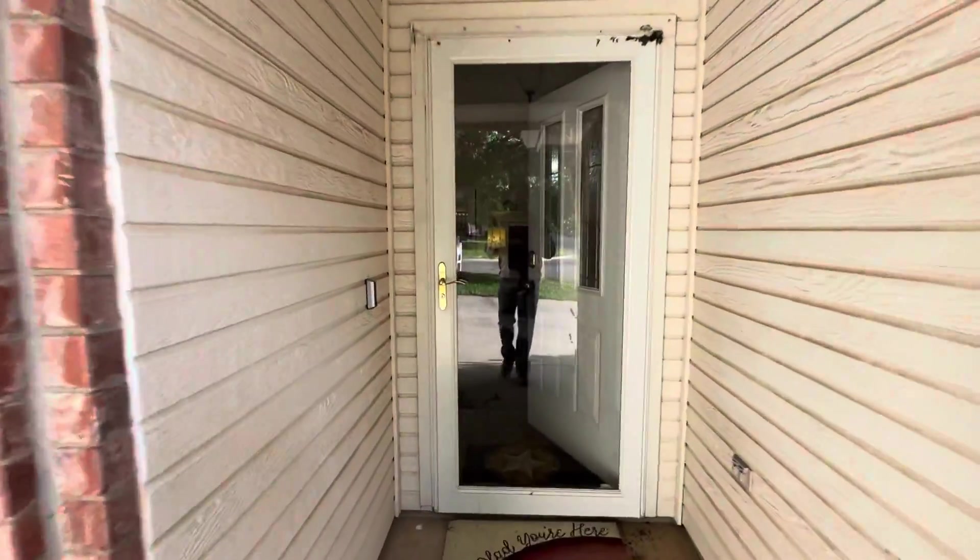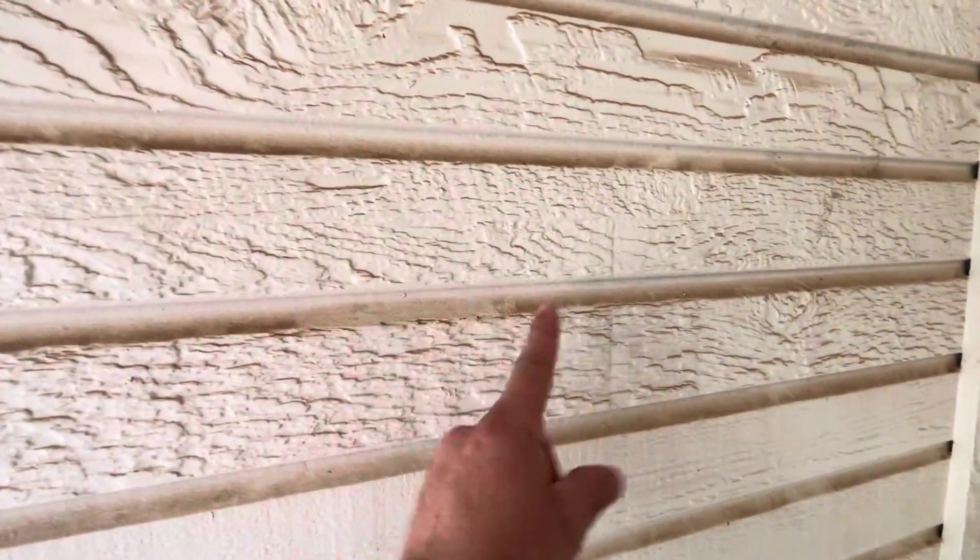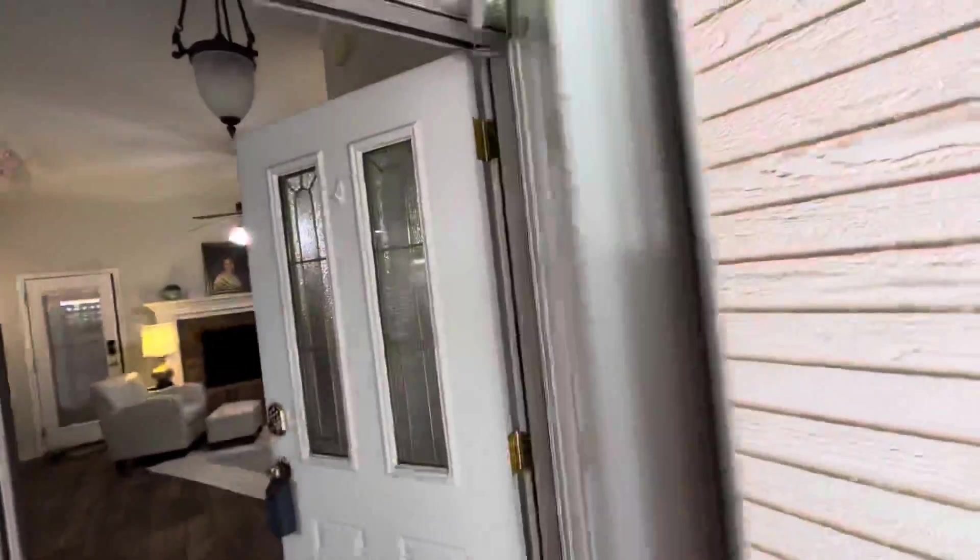Let's go inside and see what we can see. I noticed the house is really needing to be power washed, and there's a little bird's nest forming right there.